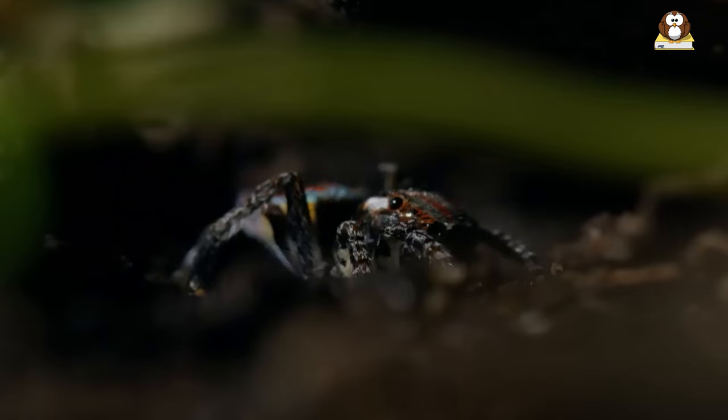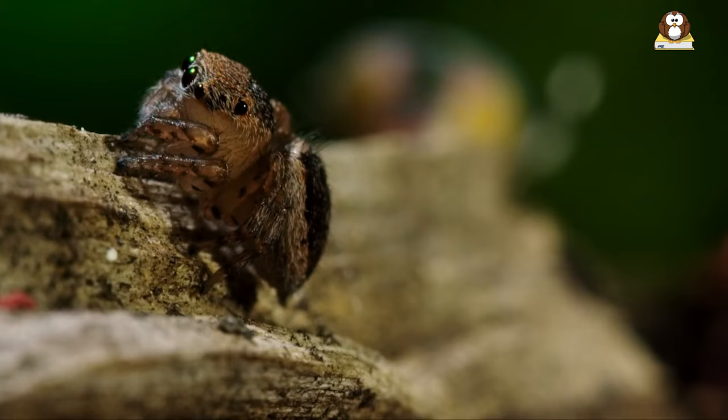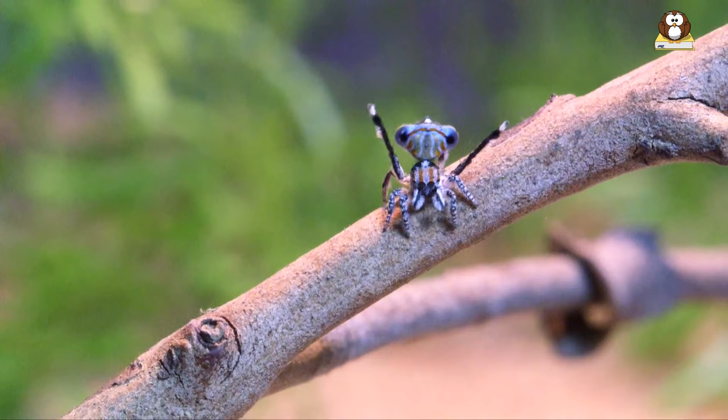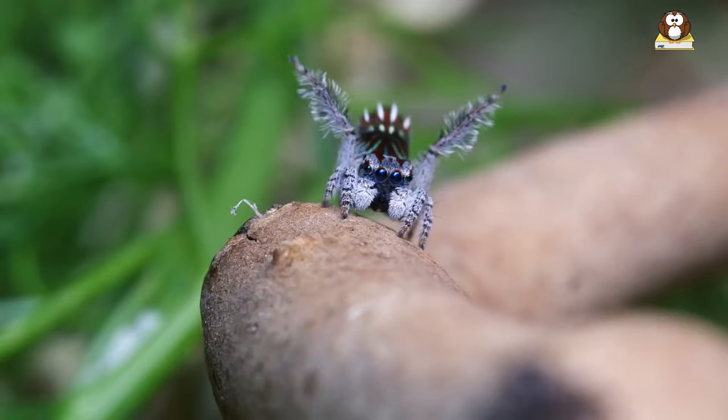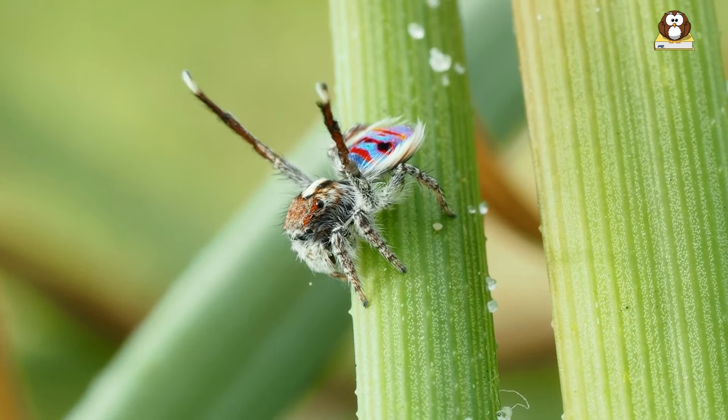During this growth, they learn to hunt and survive in the big world. Once they're fully grown, the males begin their famous dances to find a mate and start the next generation of peacock spiders. This cycle of life, from egg to adult, is a beautiful dance of nature, showing how even the smallest creatures have their own important path to follow.